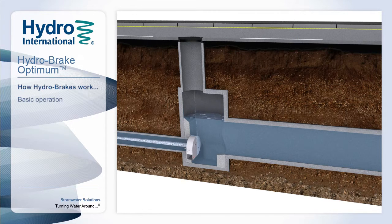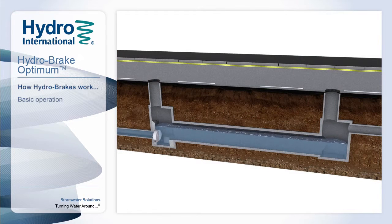As the water level subsides, the vortex collapses, and the Hydrobreak Optimum returns to operating like a traditional orifice with a large aperture, ensuring that the drainage system is ready for subsequent rainfall events.